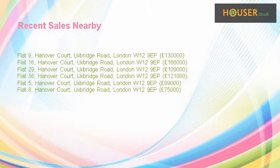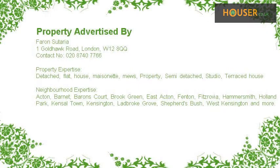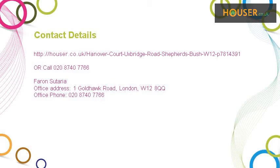Recent sales near this property are shown here with sale prices. This property is marketed by Farrow Suite Area. For further details, please visit their website.